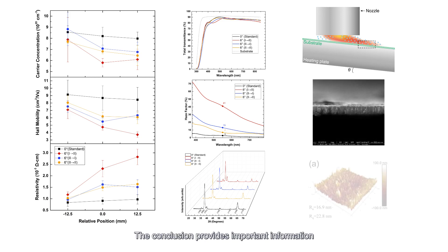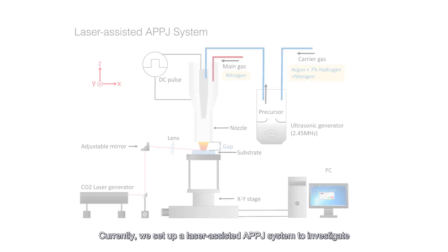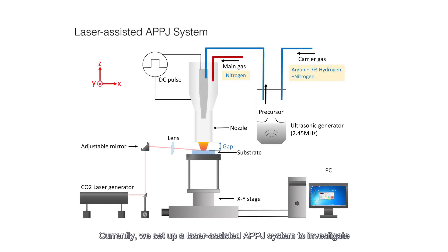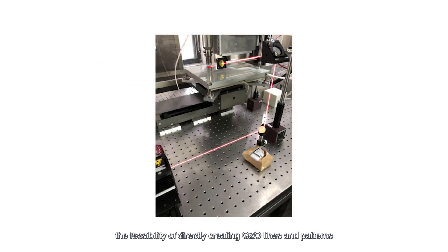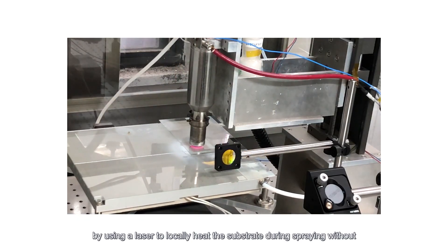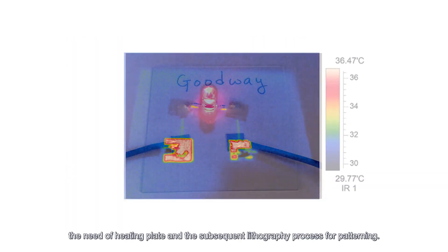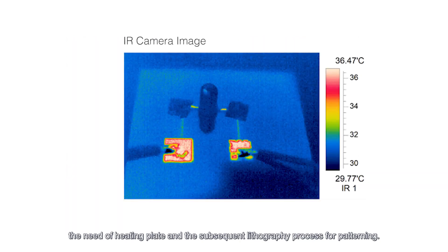The conclusion provides important information for research related to film deposition on curved substrates. Currently, we have set up a laser-assisted APPJ system to investigate the feasibility of directly creating GZO lines and patterns by using a laser to locally heat the substrate during spraying, without the need of a heating plate and subsequent lithography process for patterning.